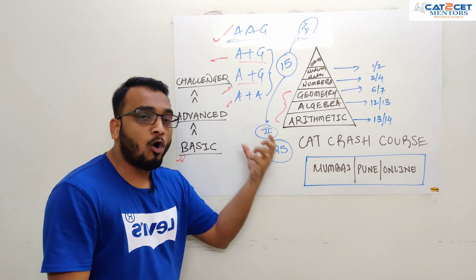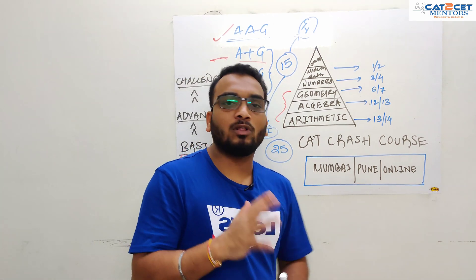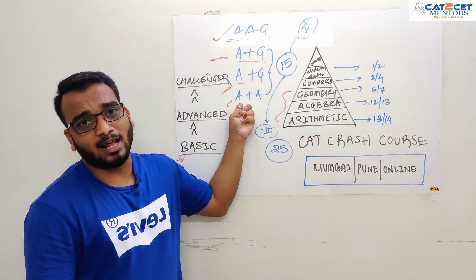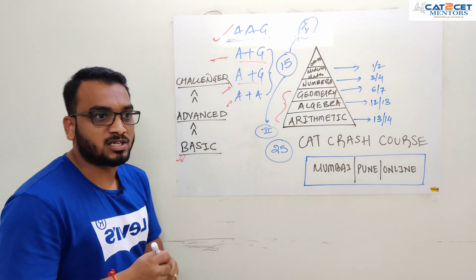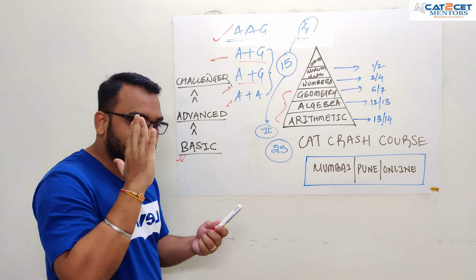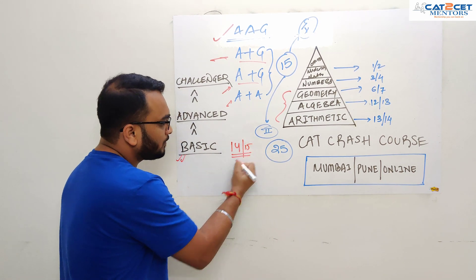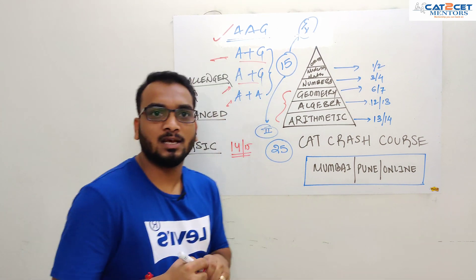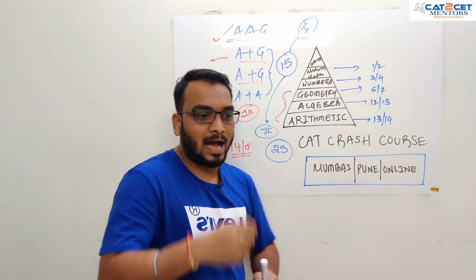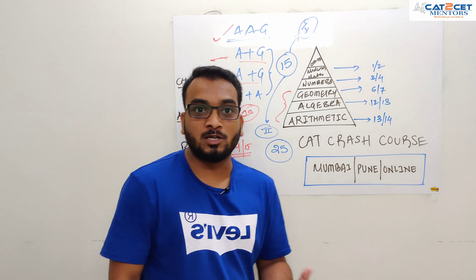I'm not even telling you to do all 25 questions. Arithmetic and geometry should not take more than one to one-and-a-half months to have a good hold on. Same for algebra and arithmetic. So out of these 25 questions, the target — looking at the average level of difficulty — should be around 14 to 15 questions. If you are at 10 questions right now, in the next two months I'm only looking at an increment of 4 to 5 questions, which is manageable.